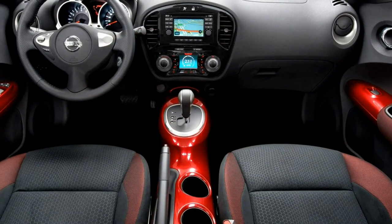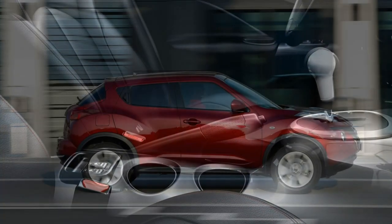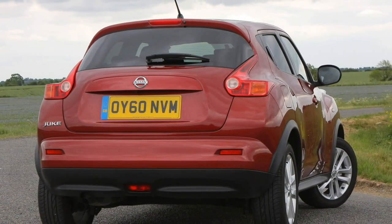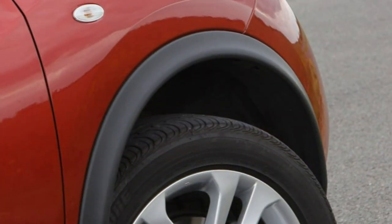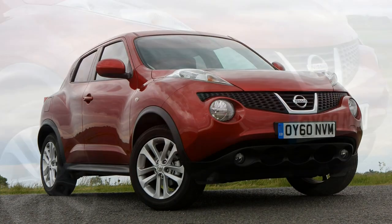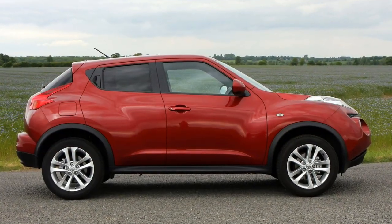The sole diesel in the Nissan Juke range is a Renault-sourced 110-horsepower 1.5-litre turbo, badged dCi 110, offering 260 Nm of torque, 0-to-62 mph in 11.2 seconds and a top speed of 109 mph. In pre-2013 Jukes it delivers 57.6 mpg and 129 g/km of CO2 emissions, while more recent models claim 70.6 mpg and just 104 g/km — a substantial improvement. It pulls strongly at low revs but has its work cut out on faster roads when overtaking, and it's also too noisy when cruising at the national speed limit.